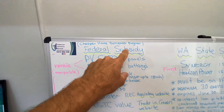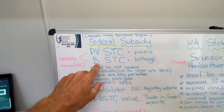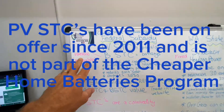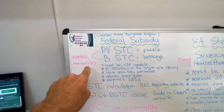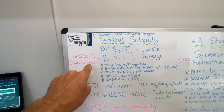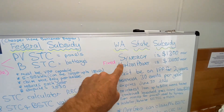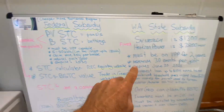The Cheaper Home Batteries Program is also the federal subsidy — it's the same thing. From June 30, we've got the battery STC for batteries as well. Those two can vary and they can be manipulated in your quote, which I'll explain a bit more. The state subsidy is a fixed amount, but there are qualifying components to that subsidy, which I'll also explain.